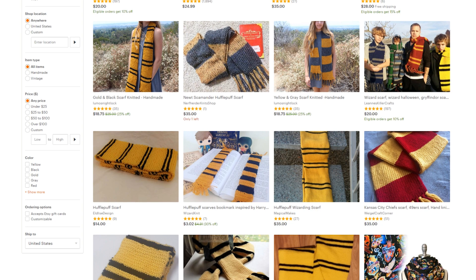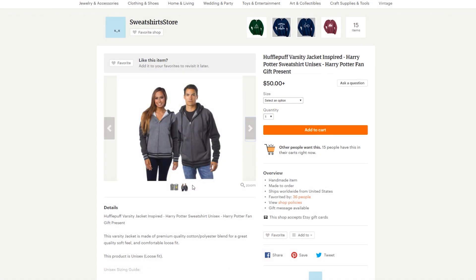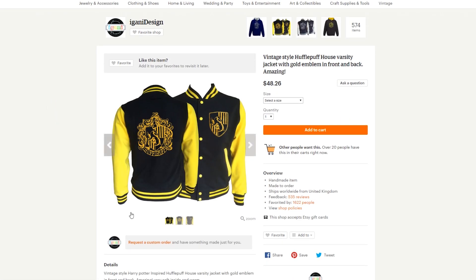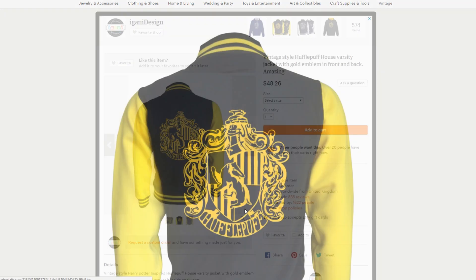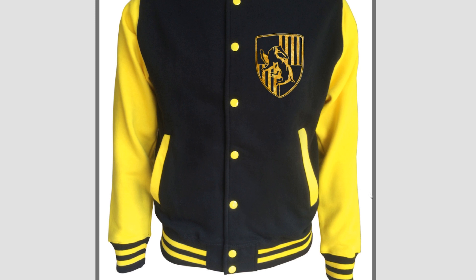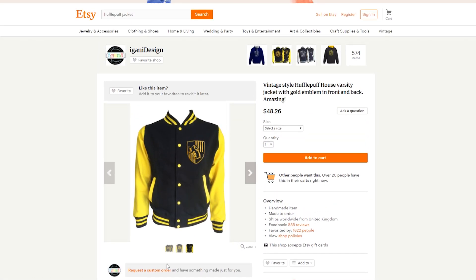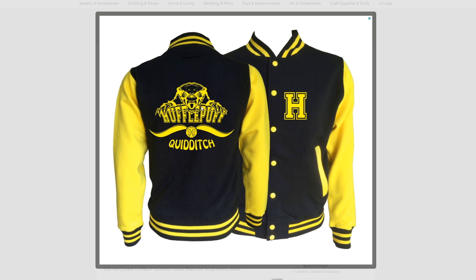Another really cool gift idea is a Hufflepuff Varsity Jacket, perfect for the upcoming winter season. It has the Hufflepuff crest on the front and back. I really like this one because it is a neutral light gray and dark gray combination with the yellow Hufflepuff crest popping on the back. But if you want to represent the Hufflepuff colors, you can get this black and yellow all-over Varsity Jacket with a black torso, yellow sleeves, and the Hufflepuff crest on the back and front. There's also a kid's jacket with quite a terrifying Hufflepuff design on the back — good for intimidating competitors.